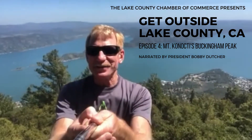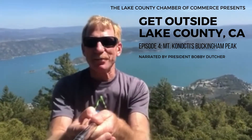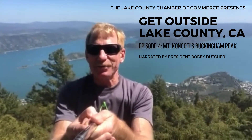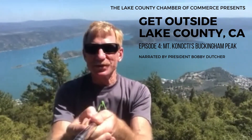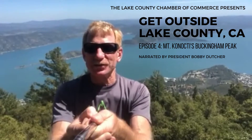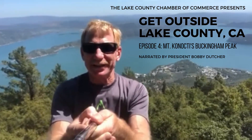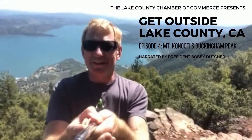Hey everybody, welcome back to Get Outside with Lake County Chamber of Commerce. I'm the Lake County Chamber of Commerce President Bobby Dutcher, and today's adventure was a hike up to Buckingham Peak. You can see Clear Lake behind me here — I'm on one of the points just east of the actual towers that are the repeaters for cell phones and satellites. As you can see, you've got beautiful views from this rock out here on this point.